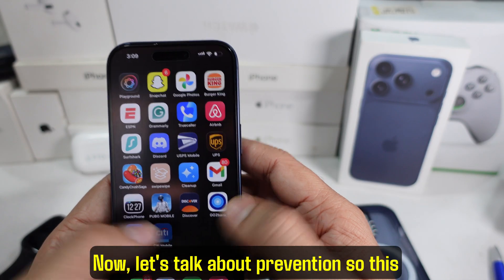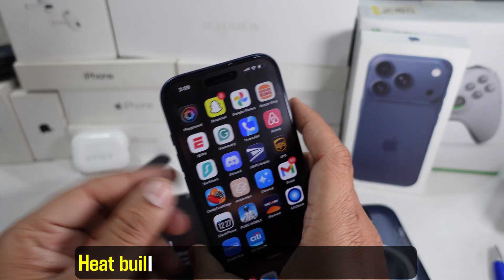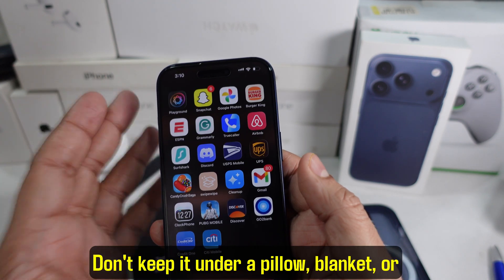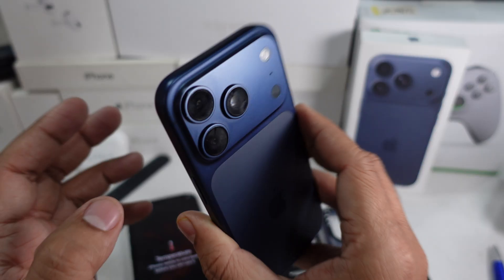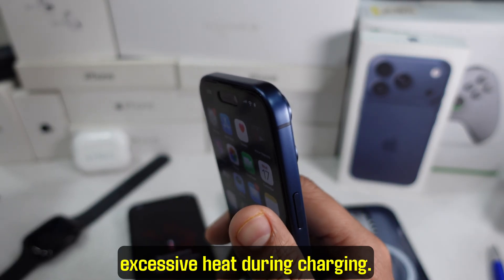Now let's talk about prevention so this doesn't keep happening. Never leave your iPhone in a hot car or under direct sunlight — heat buildup happens fast and can damage the screen and battery. Give your phone space: don't keep it under a pillow, blanket, or in a tight pocket while it's working or charging. Always use Apple-certified chargers and cables, as cheap or uncertified accessories can cause excessive heat during charging.